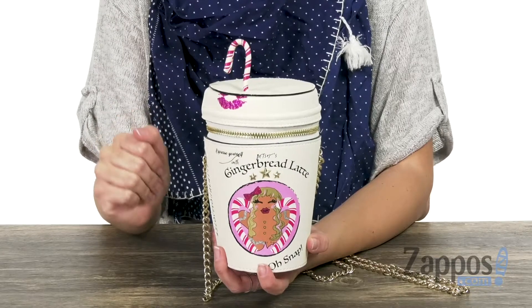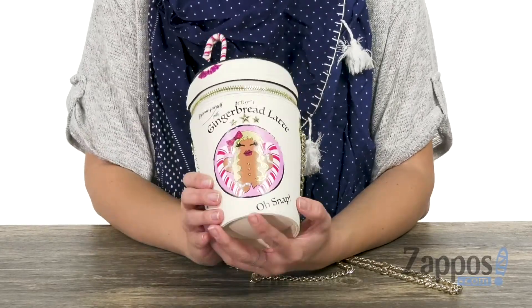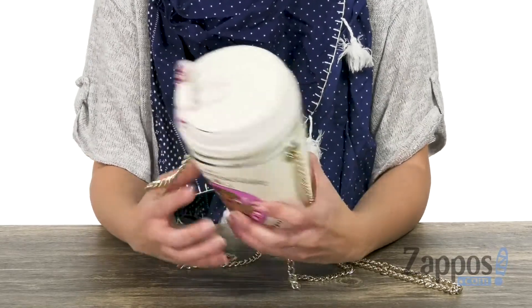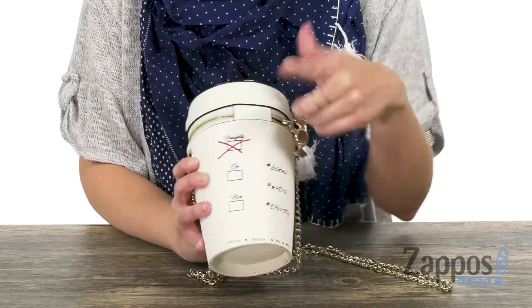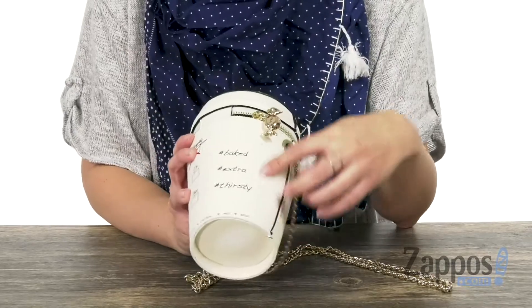You've got this beautiful gingerbread on the front with just gorgeous glittery details and a star-studded design. I just love all the small details throughout — it says 'naughty or nice' and it's been checked off naughty, so take that as you will.